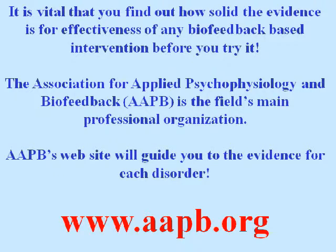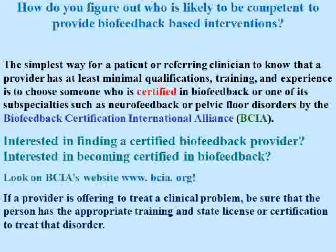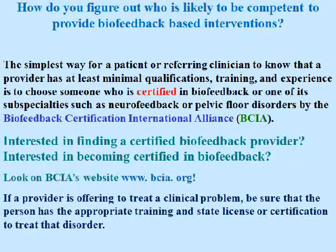The Association for Applied Psychophysiology and Biofeedback is the field's main professional organization. AAPB's website will guide you to the evidence for each disorder — just look at aapb.org. To figure out who's likely to be competent to provide biofeedback-based interventions, the simplest way is to choose someone who's certified in biofeedback or one of its subspecialties, such as neurofeedback or pelvic floor disorders, by the Biofeedback Certification International Alliance. Interested in finding a certified biofeedback provider or becoming certified yourself? Look on BCIA's website.